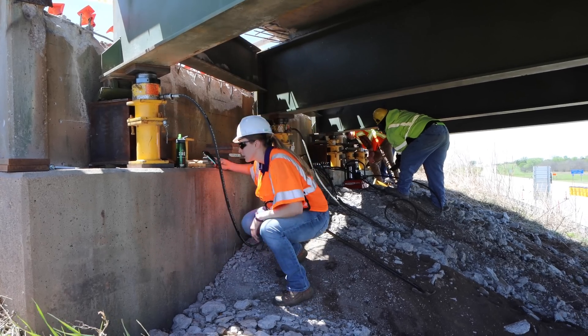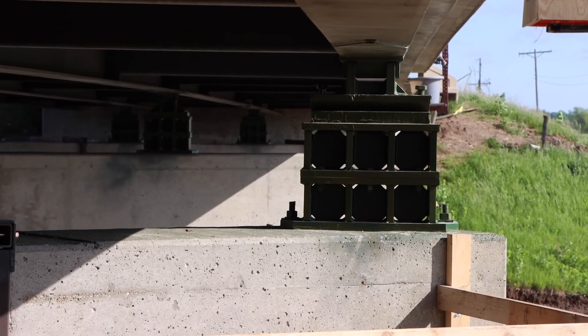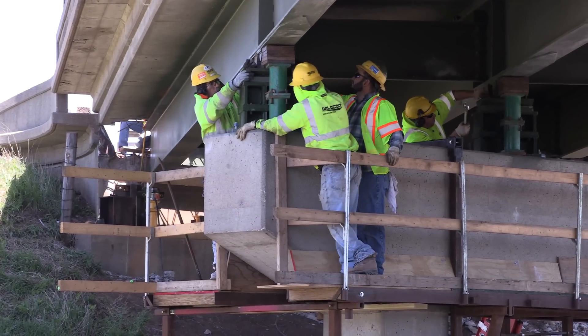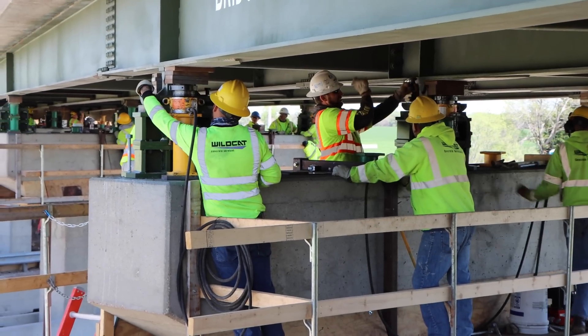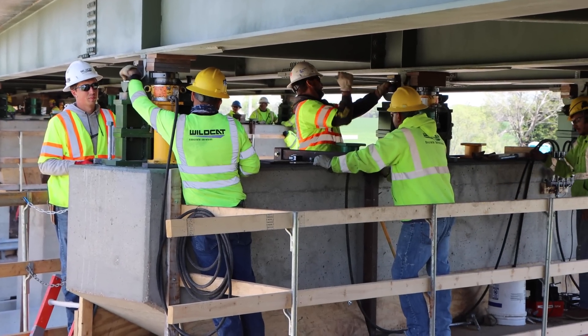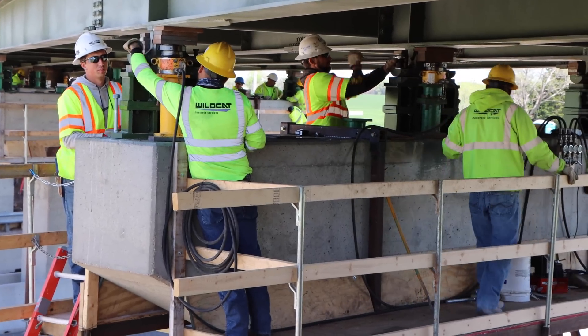After we've lifted the bridge to the final height, we place new bolsters — in this case they're steel bolsters. They're two-piece units and that's due to weight considerations, since the guys have to lift these bolsters and set them into place. Then the old rockers are placed on top of the new bolsters to hold them in place until the abutments are cast integral and the bolts are put back in and tightened on the pier caps.